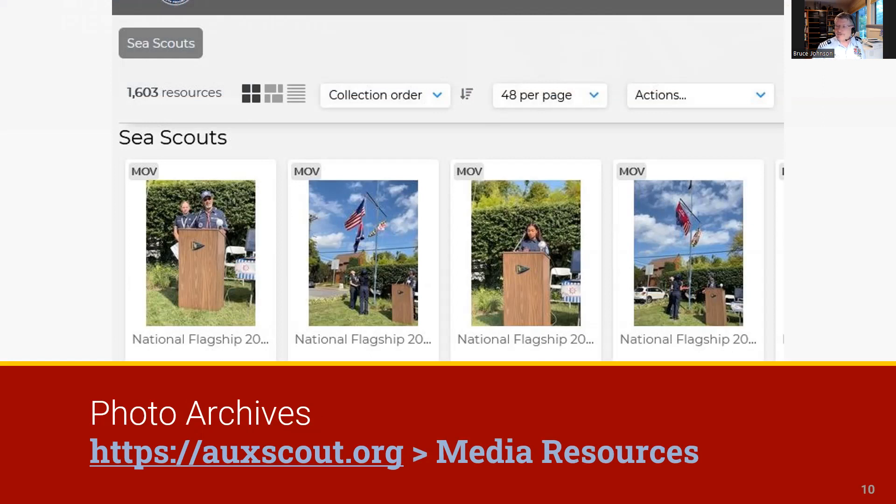The archive is available from the AucScout.org homepage and includes metadata to enhance access to the images.